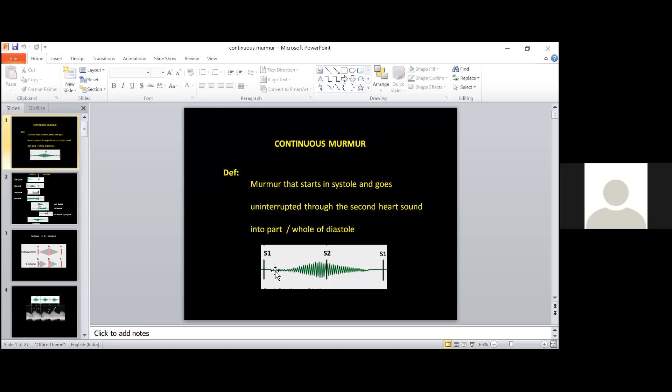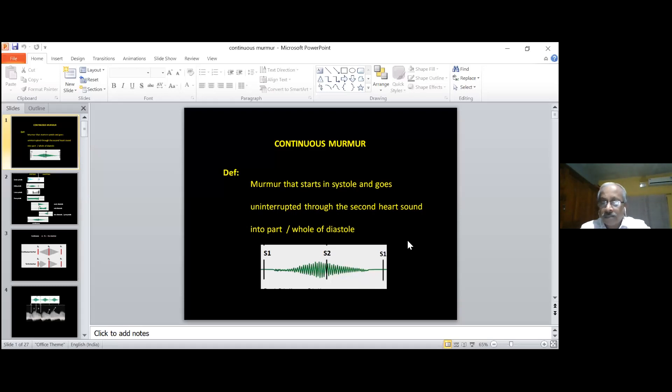The murmur should start in part of systole — maybe with the first sound or after that. But once it has started, it should go uninterrupted through the second sound and into part or whole of diastole. That is the definition. This is very important because it is standard nomenclature for murmurs.